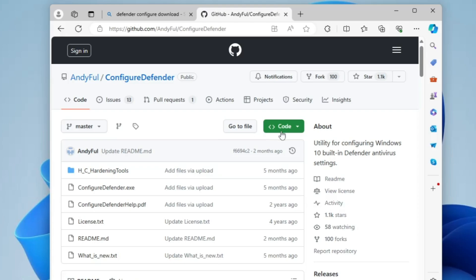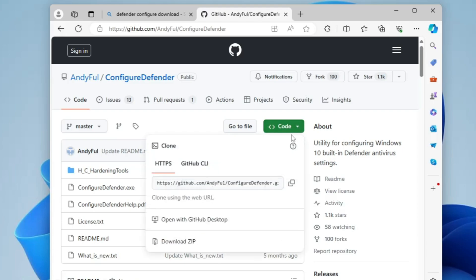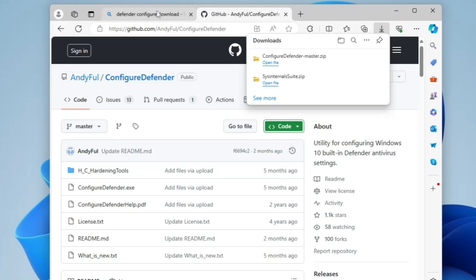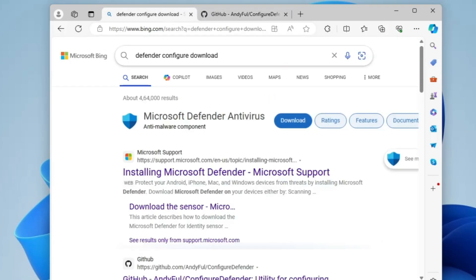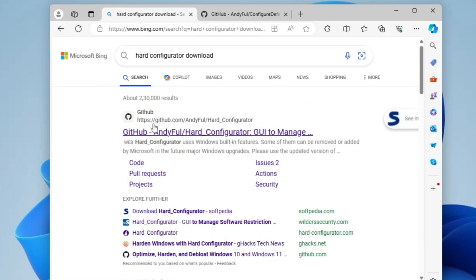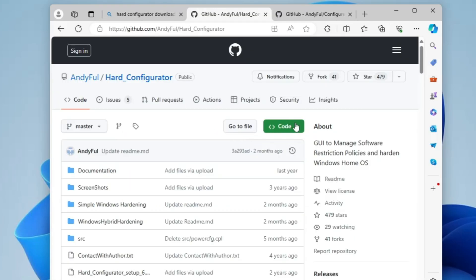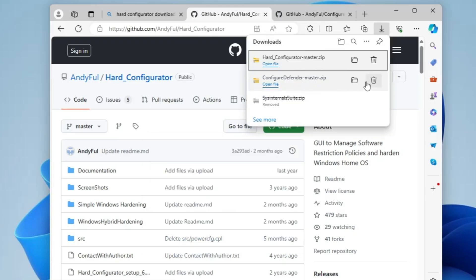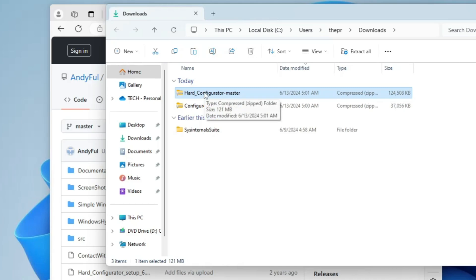Make sure you only click on this link — the one by andyful — and not any other GitHub link. Once the page comes up, click on the Code section, click on the drop-down, and you'll get a link to the GitHub page for andyful Hard Configurator. Again make sure you click only this link, then click the Code drop-down and click Download ZIP. Once both files are downloaded, open the downloaded folder where you'll find both the Hard Configurator and Configure Defender files.